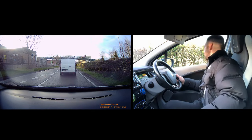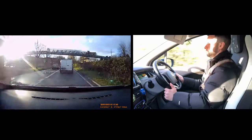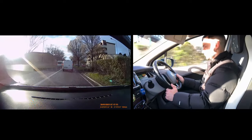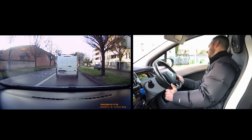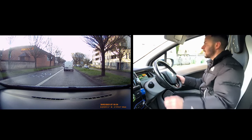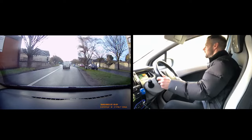Bit of movement up ahead — mirror, mirror, handbrake down. At these lights we're turning right, so mirror, signal. Mirror, mirror, handbrake — the lights, we're turning right. One more mirror, move back in.